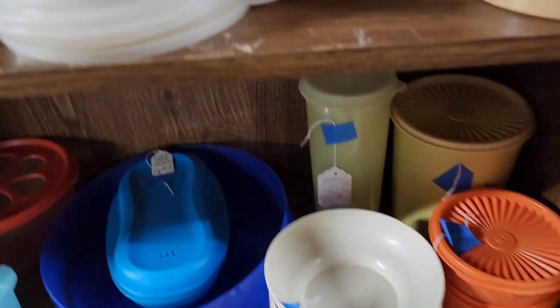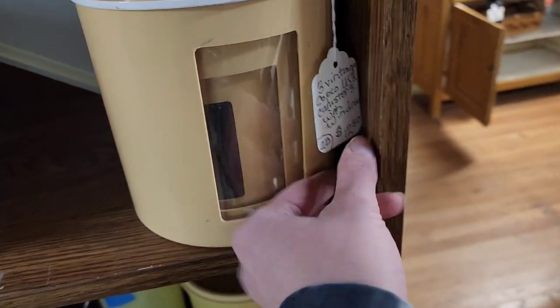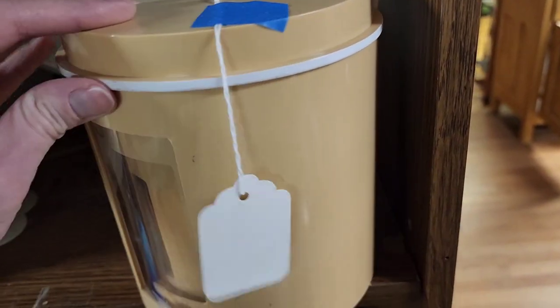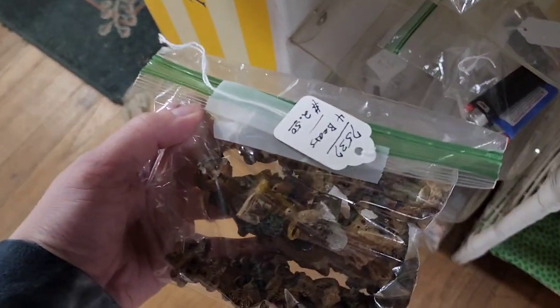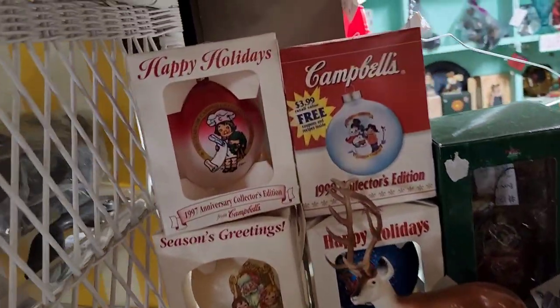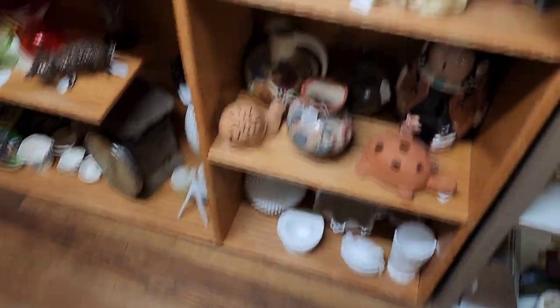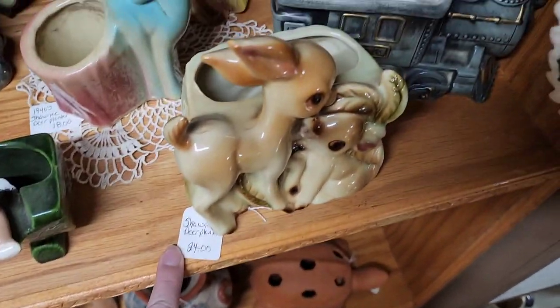A whole bunch of Tupperware over here — $12.50. I would love to have an antique store of my own, but I would set it up differently, kind of like a boutique where all the shelving was the same and it was really well lit. Every time I go to an antique store it's always so dark, and I know it's because they're older buildings. $34 on that planter.